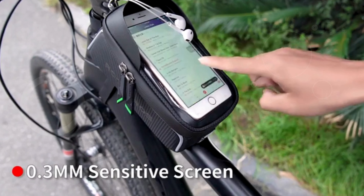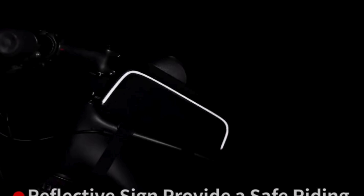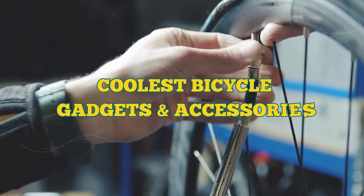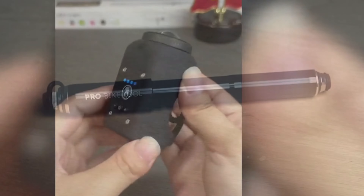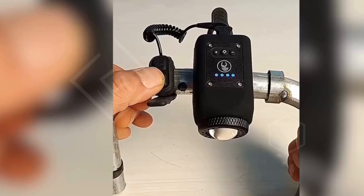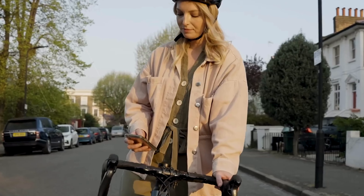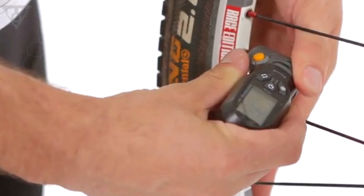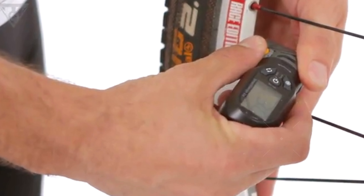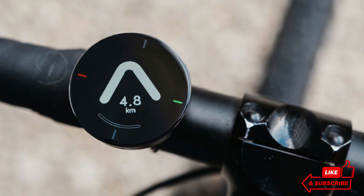Hey there, bike enthusiasts! Are you ready to take your cycling experience to the next level? Today, I'm diving into the coolest bicycle gadgets and accessories that will transform your ride into an unforgettable adventure. From innovative safety gear to must-have tech, I've got the ultimate lineup that every cyclist needs. Whether you're a casual rider or a hardcore cyclist, these gadgets will boost your performance and add a ton of fun. Stick around and discover how to elevate your biking game. Don't forget to check the links in the description for exclusive deals. Let's roll!